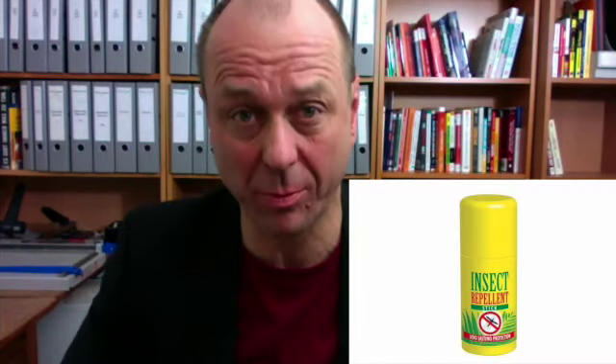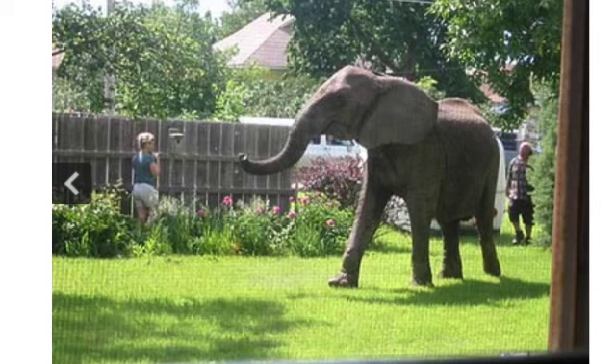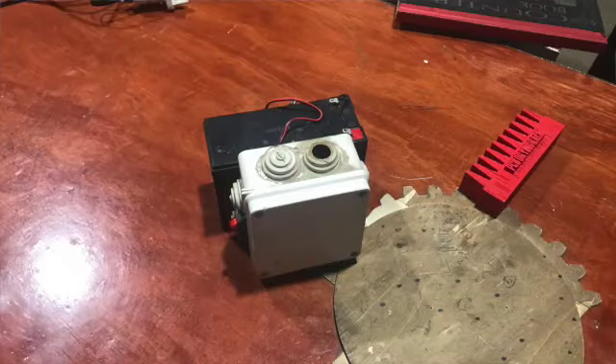This is an insect repellent — yes, it chases bugs away, and you need that in Africa too. But there are other problems in Africa. They have elephants. Elephants are awesome animals; however, if you are a holder of a vegetable garden, you don't want elephants in your vegetable garden — they eat everything, except chili. That's an idea! Maybe we can build an elephant repellent based on chili. Here we go — this is, of course, just a prototype: a box filled with chili powder. If an elephant gets in contact with this box, it'll be chased away by the awful taste of chili. Isn't that great?